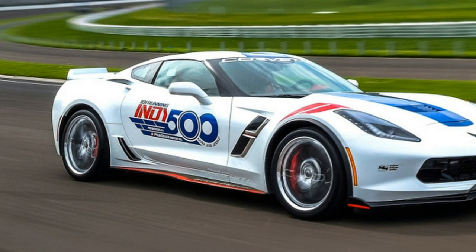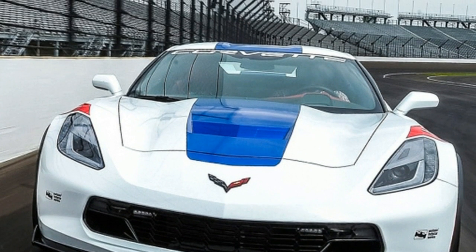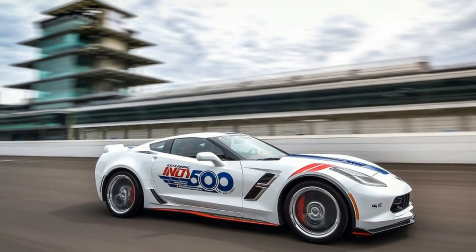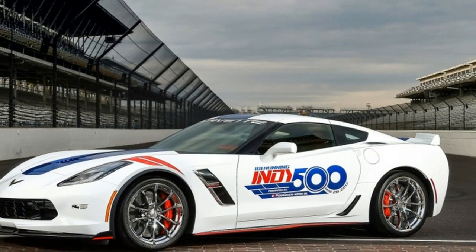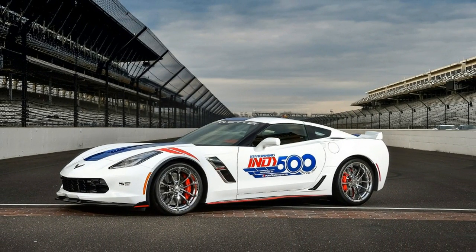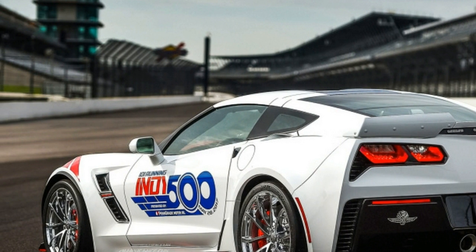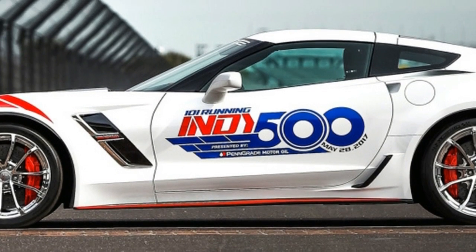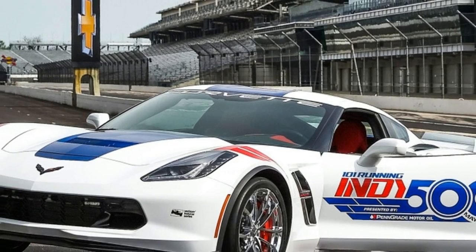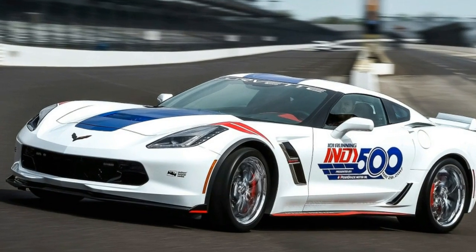Come for the pace car, stay to see how Alonso does.